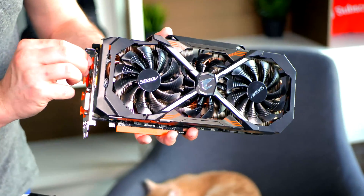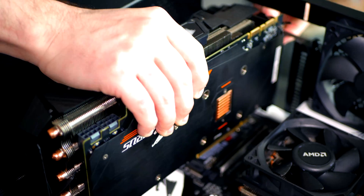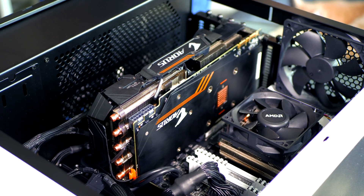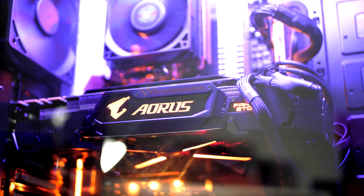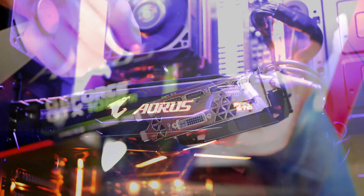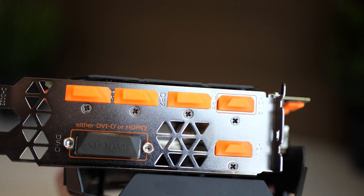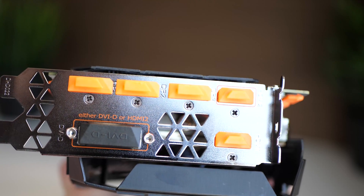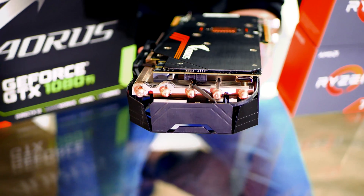The card physically has a lot of depth being a triple slot card, though I only had to remove two PCI backplates. You can still fit an additional card for SLI, but space is really tight. It includes RGB Fusion lighting in three locations: the side Aorus logo, fan stop, and the shroud above the fans. Connectivity is abundant with three DisplayPort 1.4s, two HDMI 2.0b connections, a dual-link DVI-D, and an internal HDMI port.